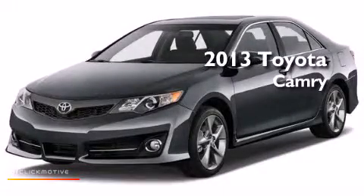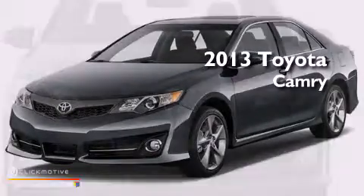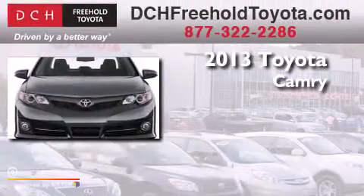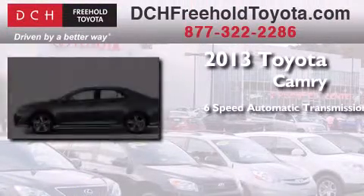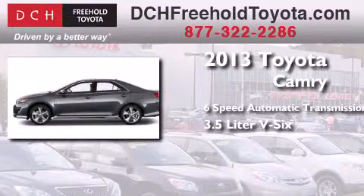This is a brand new 2013 Toyota Camry. This four-door sedan has a six-speed automatic transmission and a 3.5-liter V6.